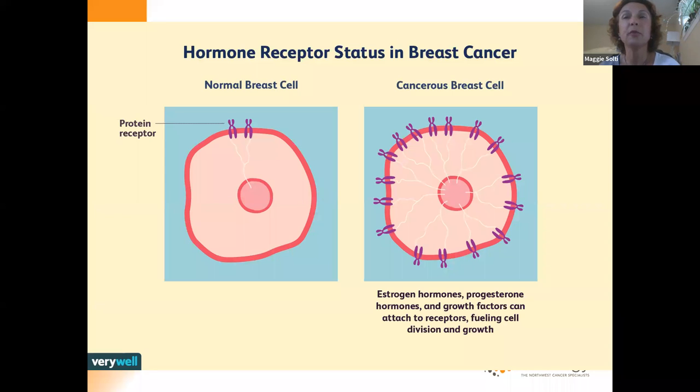What differentiates cancer cells from normal cells is that while normal cells have a few protein expressions driving cell growth, once tissue becomes cancerous, it multiplies these growth factor expressions. There could be estrogen or progesterone receptors and other growth factors fueling rapid growth and division.